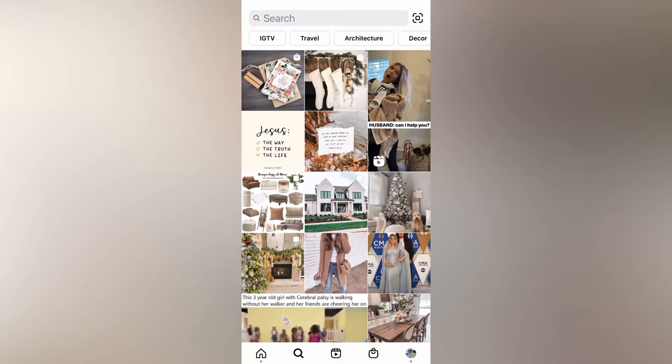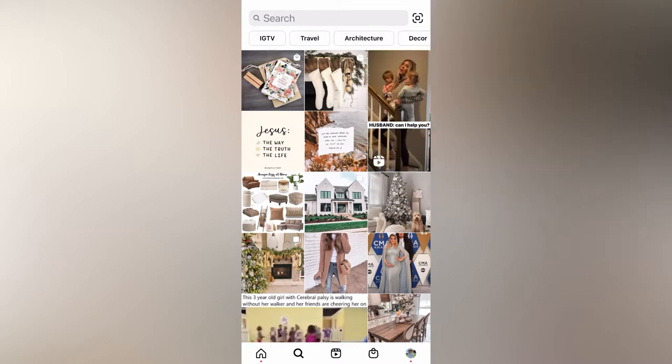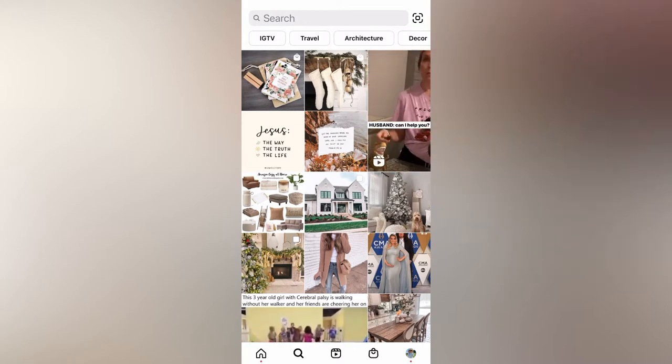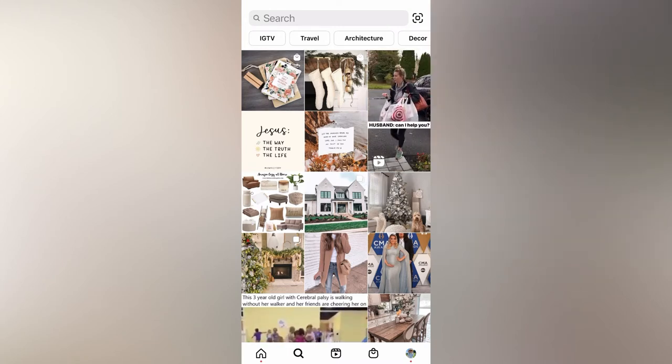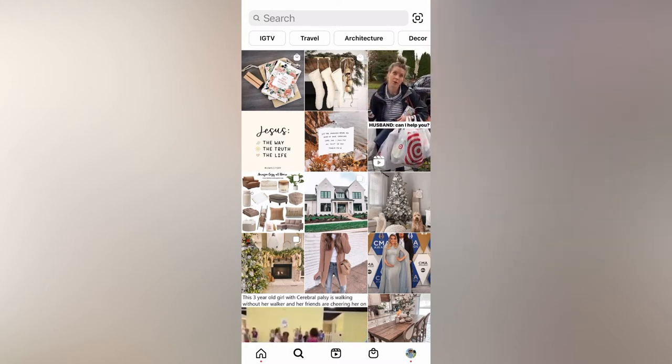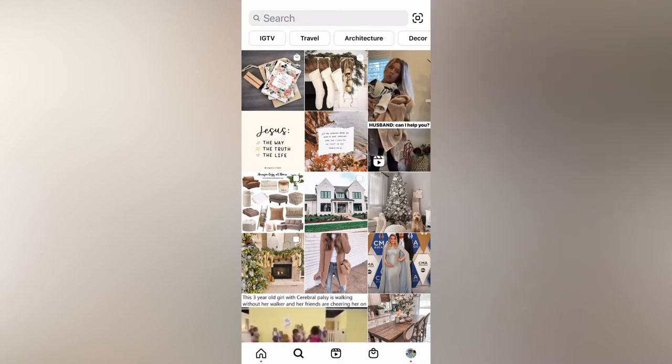There's a big upgrade here on Instagram — your account may or may not have it yet, but if you do, an update you might get it. Previously, in the search bar you could search for hashtags or accounts.